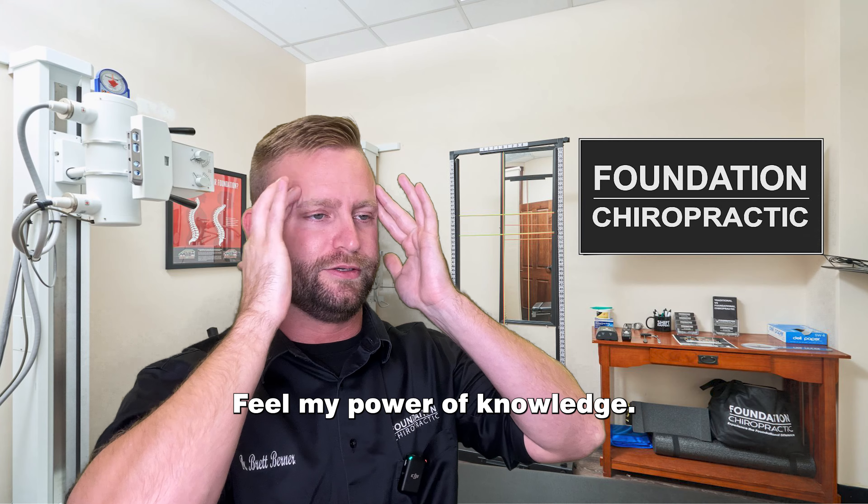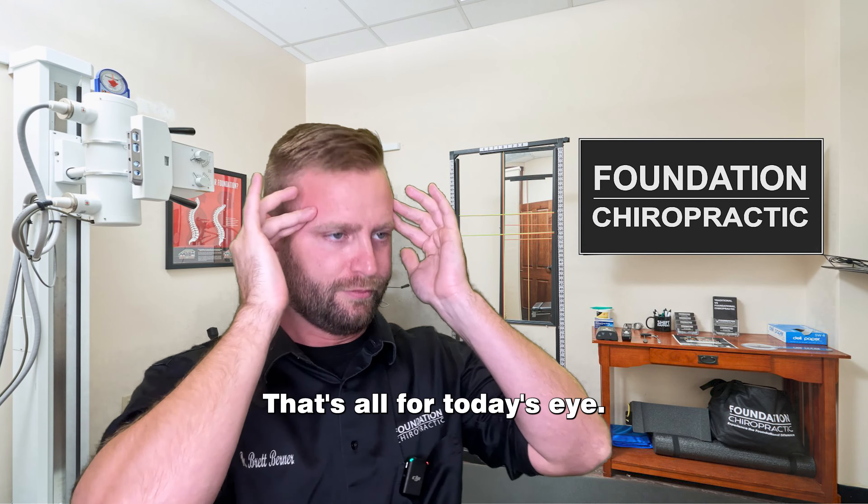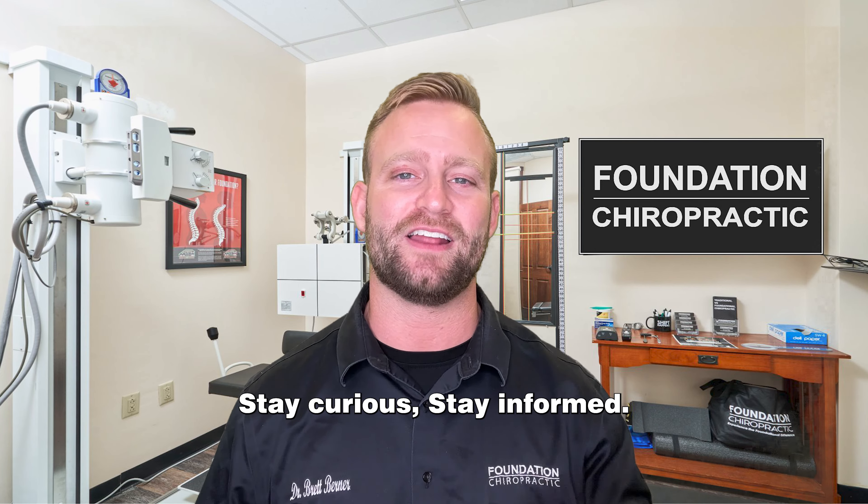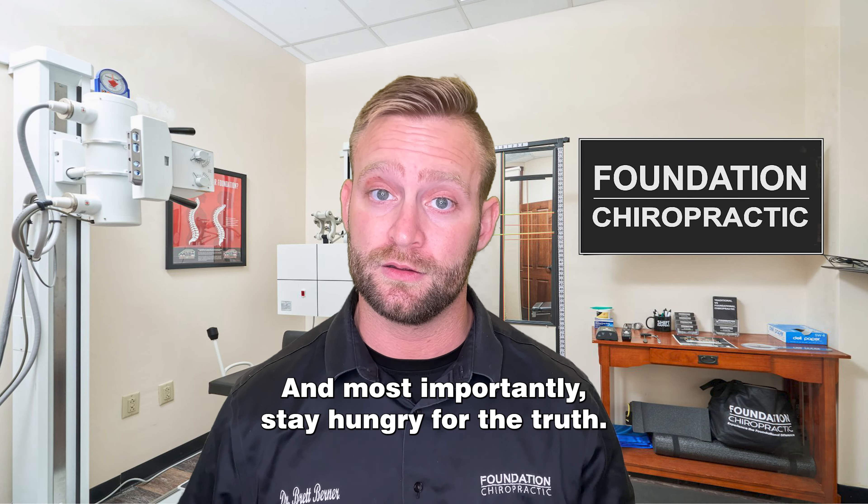But hey, life is all about balance, right? So if you occasionally enjoy a Twinkie or two, just be aware of what you're putting into your body. Knowledge is power, my friends. That's all for today's eye-opening adventure into the world of Twinkie cream. Stay curious, stay informed, and most importantly, stay hungry for the truth.